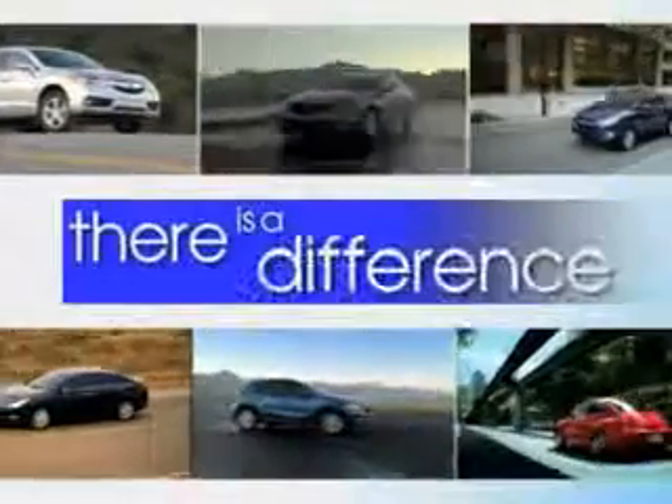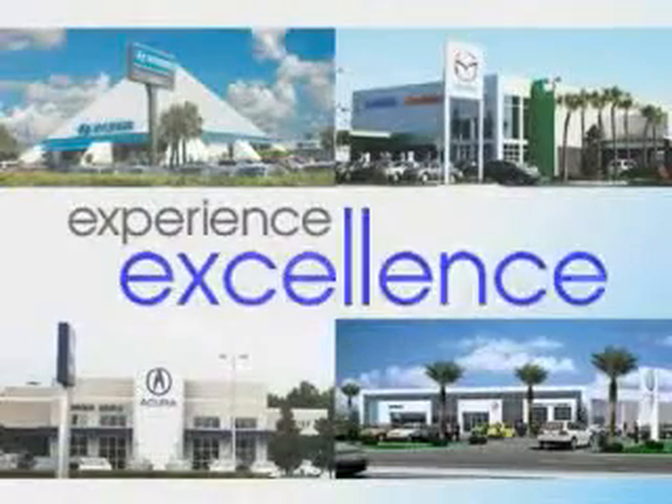When it comes to car buying, there is a difference. Experience excellence at any Jenkins dealership. Check out this red 2012 Hyundai Accent 5-door hatchback, equipped with a 4-cylinder engine and an automatic transmission.